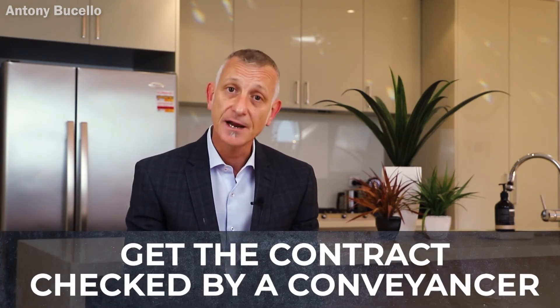Thirdly, get the contract checked by a conveyancer, your legal representative, or your solicitor. This is very important so you can understand exactly what you're buying and if there's anything in there that may be detrimental to you.